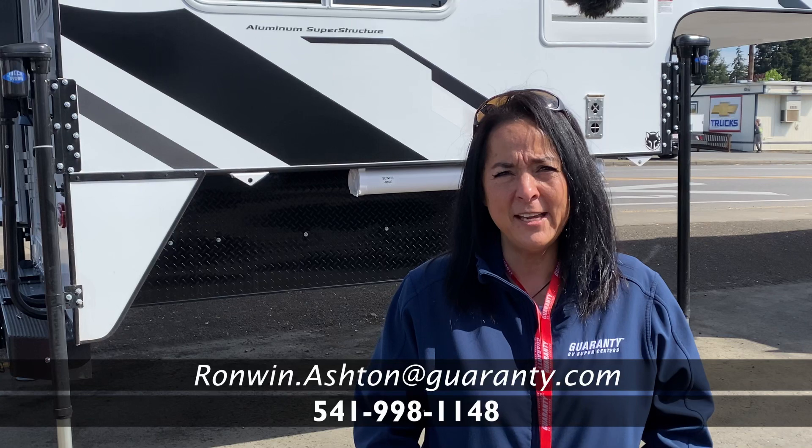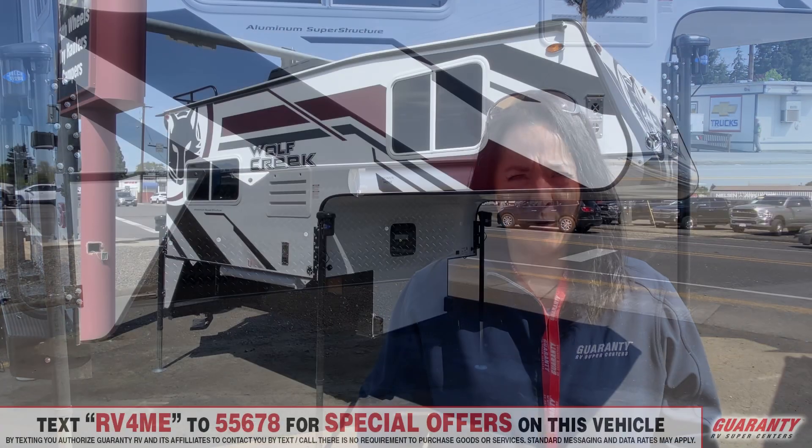Hi, it's Ron Wren here at Guaranty RV. I'm here to show you the Northwood 840 Trek Camper.